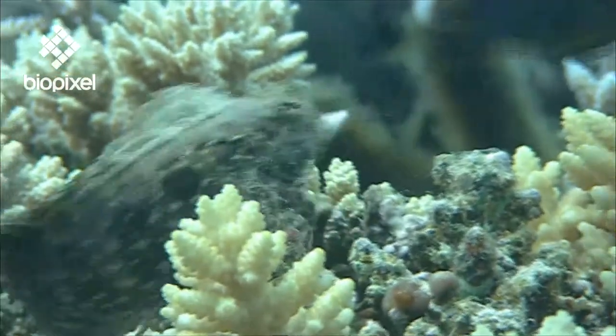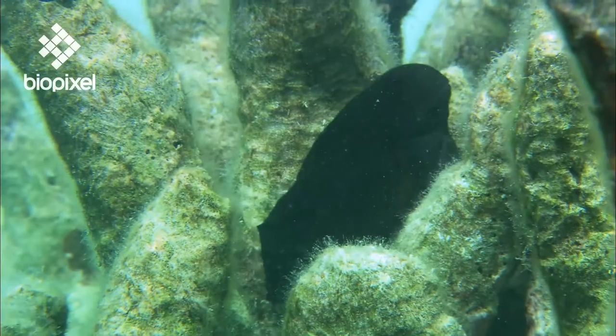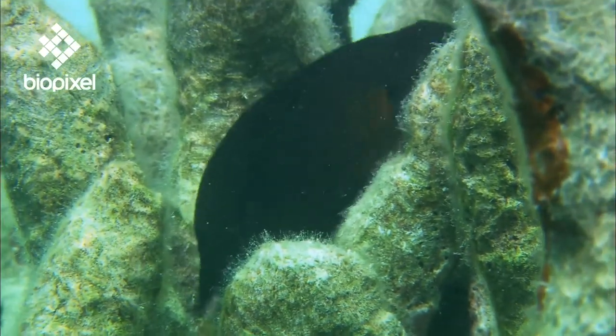Most Blennies are herbivorous, feeding on filamentous algae, but there are a few exceptions — most notably the sabre-toothed Blennies.